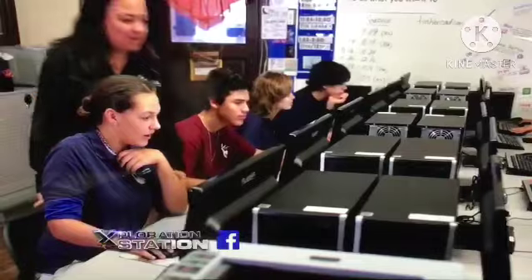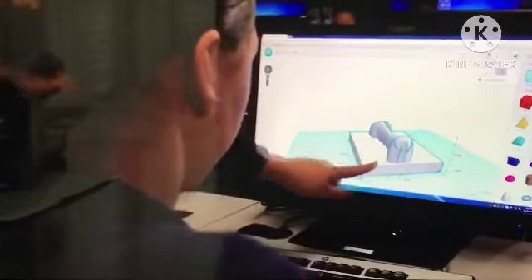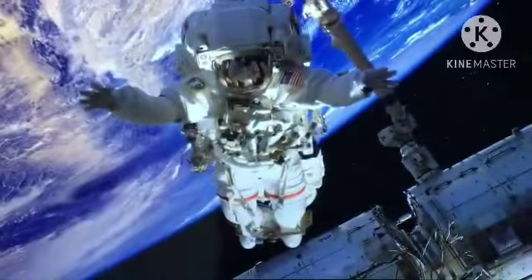Good teachers are always looking for exciting ways to inspire their students, and new tech is giving them more options than ever before. Take 3D printing — it's been used by doctors, engineers, artists, even astronauts, and now it's being used in classrooms.